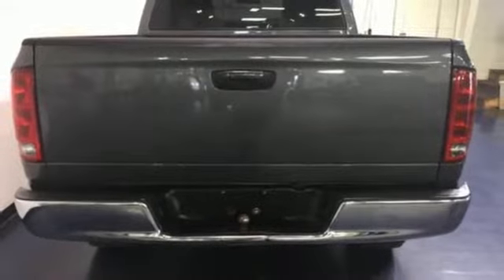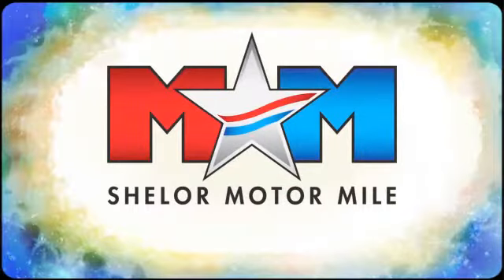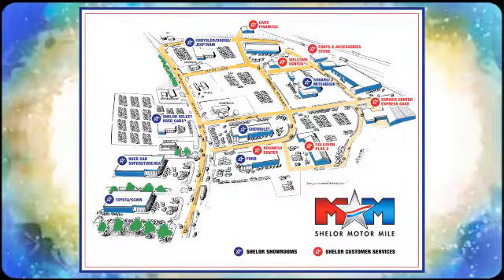Start your next adventure today. Come visit us on the Motor Mile, where you're always a name and never a number. Call, click, or stop in. We're conveniently located at 200 Motor Lane in Christiansburg, Virginia.